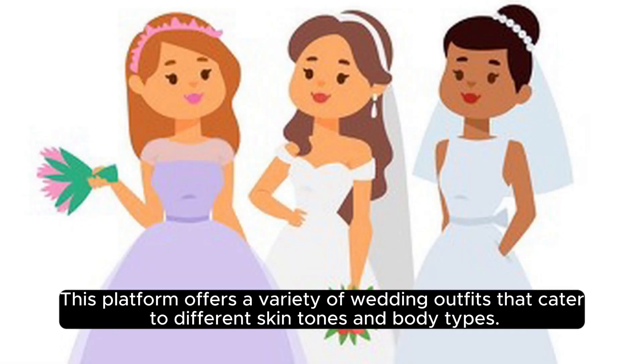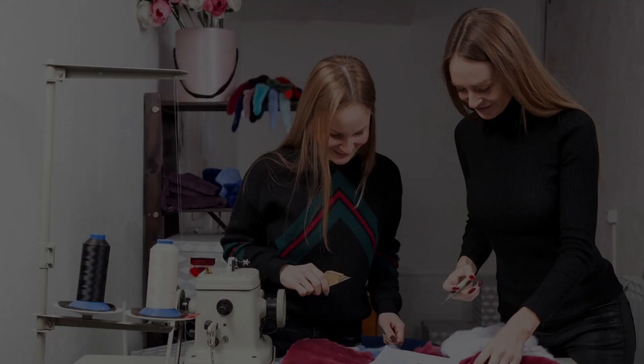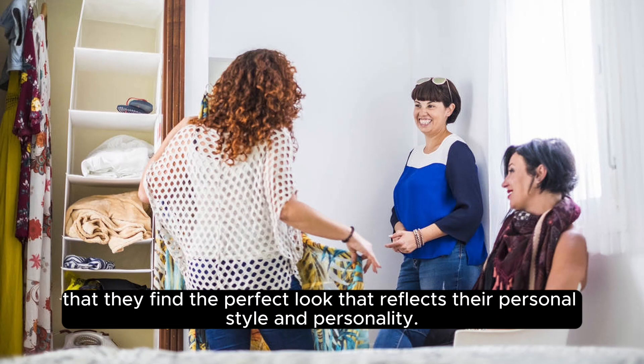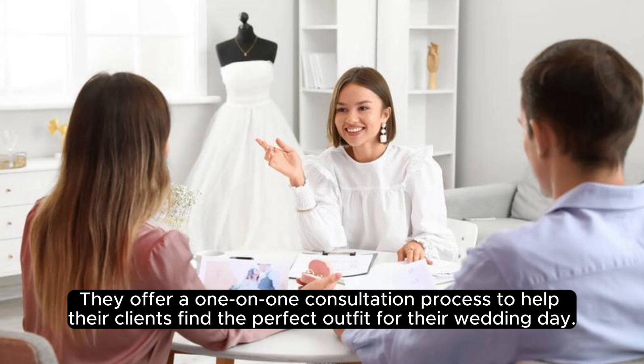This platform offers a variety of wedding outfits that cater to different skin tones and body types. The team behind Glow Lady Style works closely with their clients to ensure that they find the perfect look that reflects their personal style and personality. They offer a one-on-one consultation process to help their clients find the perfect outfit for their wedding day.